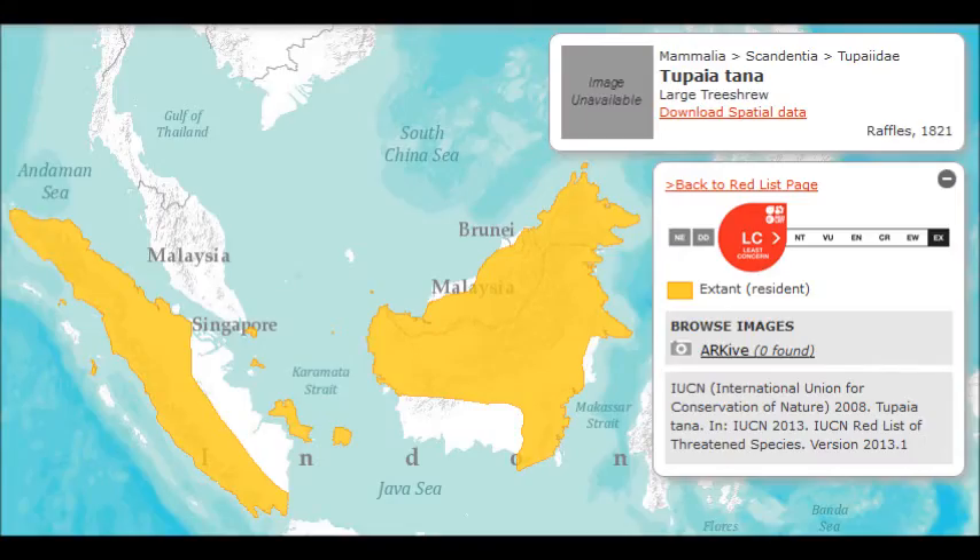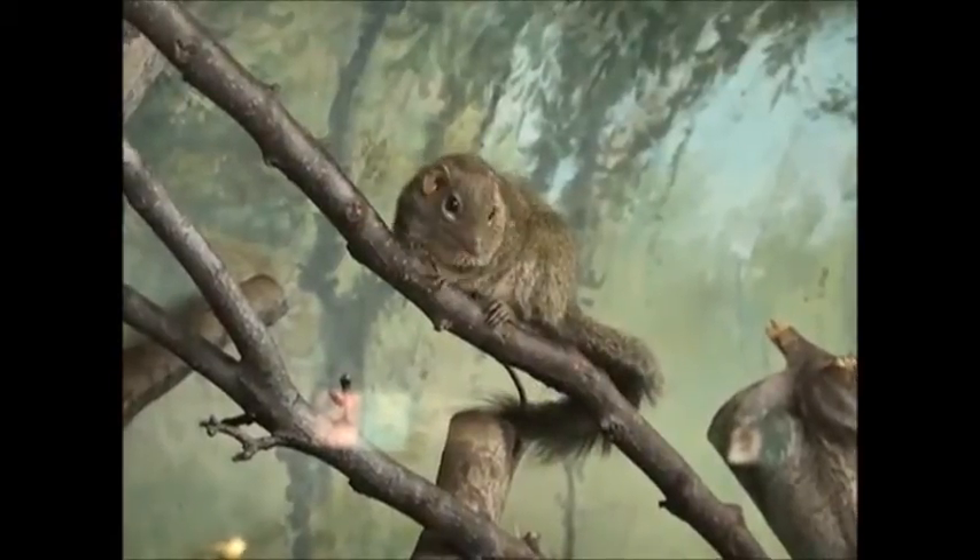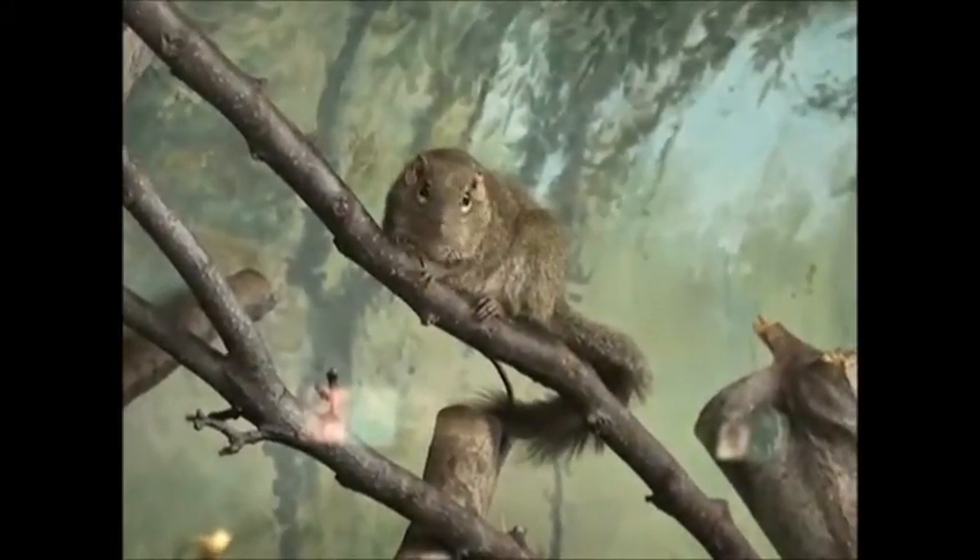These tree shrews have a long pointed snout and a large mouth. They are reddish brown, often with a stripe running down their shoulders. They have a bushy tail, giving them a squirrel-like appearance. They weigh roughly 200 grams.